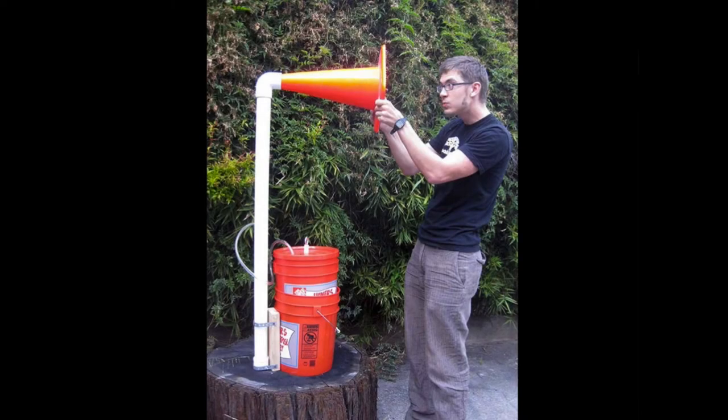Through a number of obsessions, I now call myself a sound artist. I make instruments that experiment with sound. These obsessions are collaboration, inventing, and music.